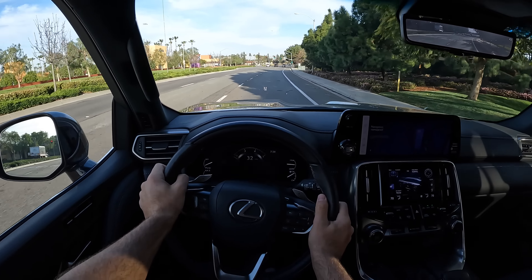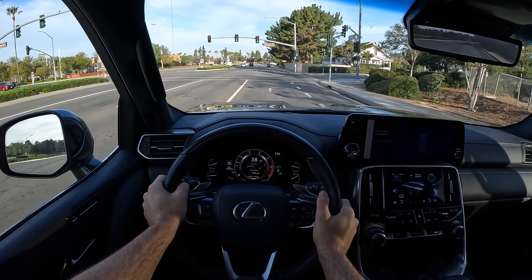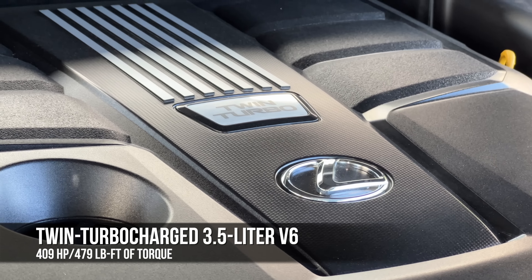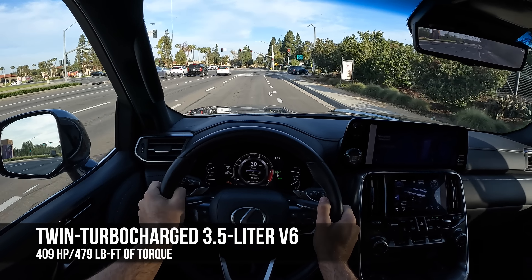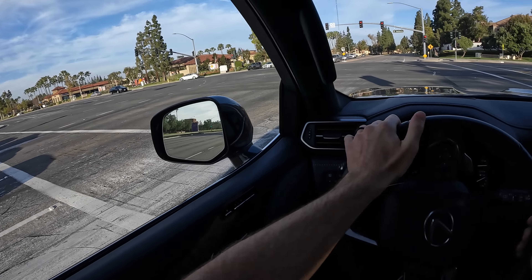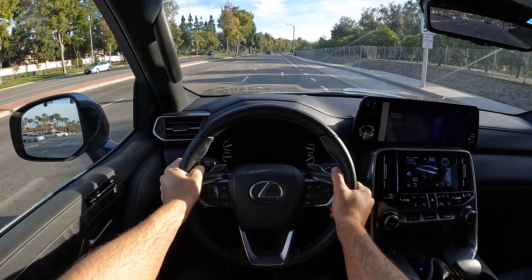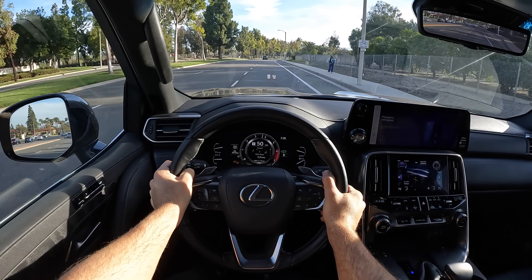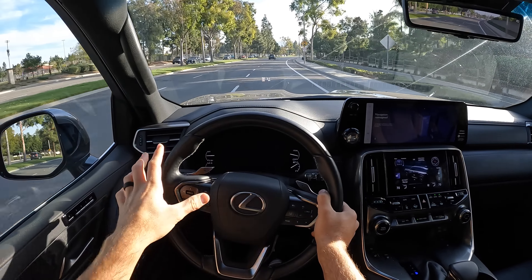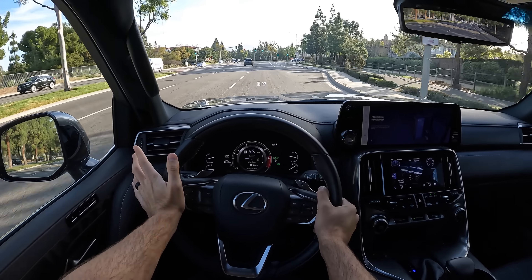Talking about the powertrain — no longer do we have the V8. Instead, we now have a twin-turbo V6 displacing 3.45 liters, making 409 horsepower and 479 pound-feet of torque. That's 26 more horsepower and 76 more pound-feet than the outgoing V8. And it actually sounds pretty good — very quiet at partial throttle, but when you dig into it, it's a melodious note. It's plenty of grunt.